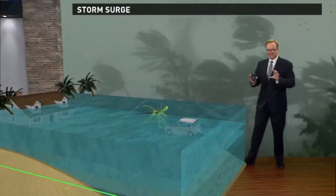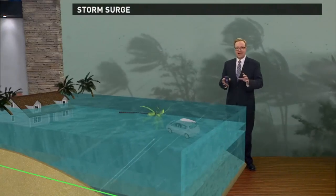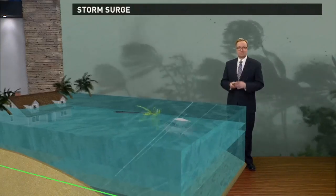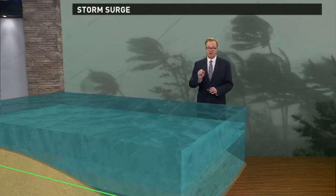All of that water coming ashore has debris in it — flotsam and jetsam — maybe cars and trees and boats and things. And this debris acts like a battering ram. With everything rushing ashore, that battering ram is just going to eliminate anything in the storm's path. So storm surge is something you need to pay very close attention to.